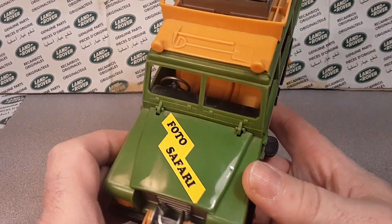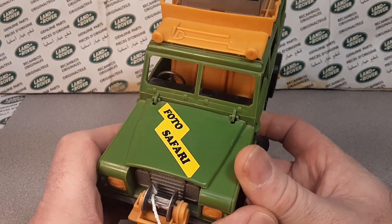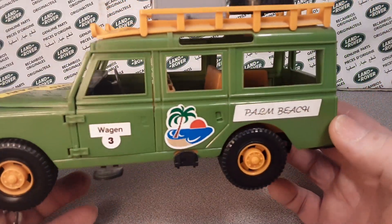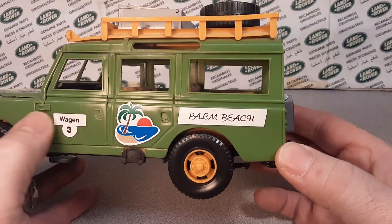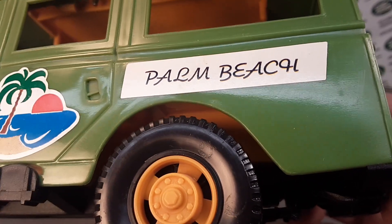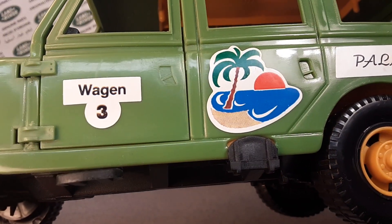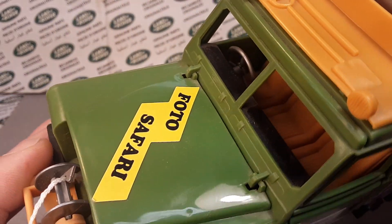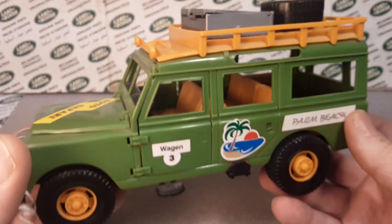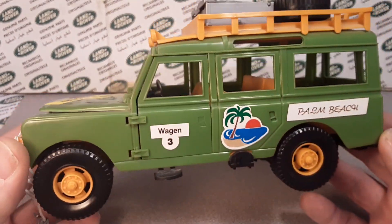Oh, let's talk about the deco. So this is known as the photo safari Bruder. I really couldn't find anything on Google and eBay about these, but this is kind of what the stickers that would come on this — 'Palm Beach' and they are just label stickers that go on there — 'Wagon 3' and 'Photo Safari.' This is the only color and only sticker combo that you would find on these vehicles.